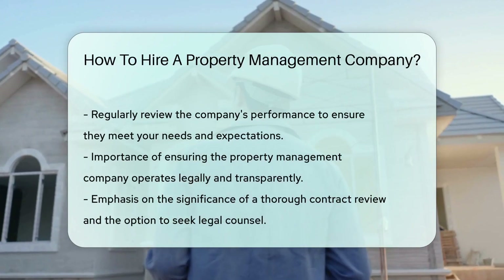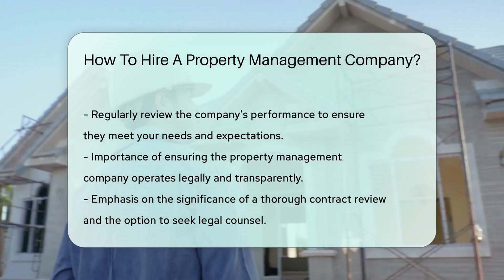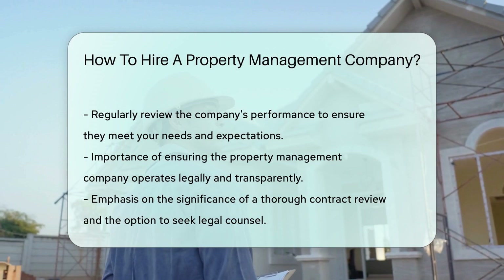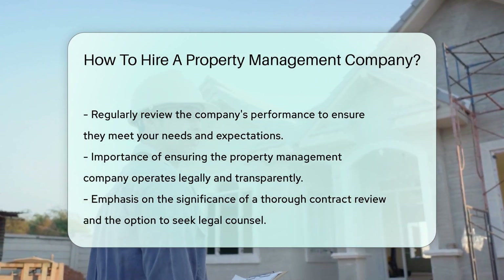Once you have selected a property management company, establish clear communication channels and expectations to ensure a smooth working relationship. Regularly review the performance of the company to ensure they are meeting your needs and expectations.